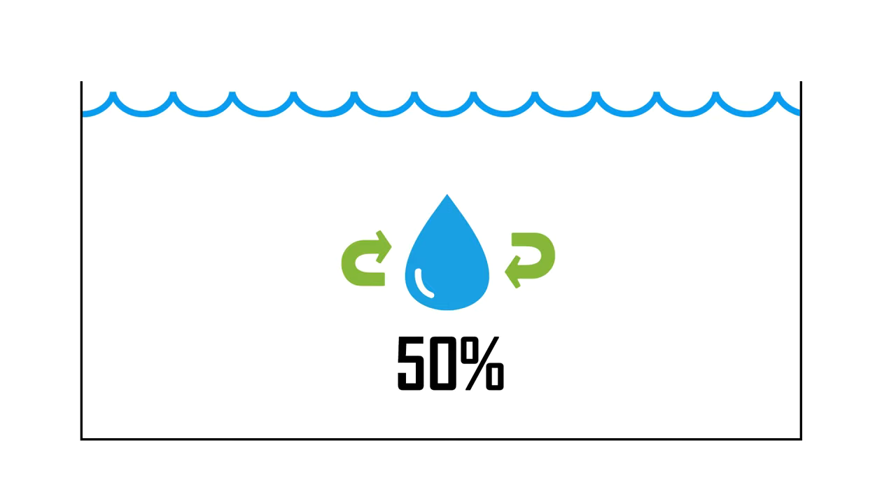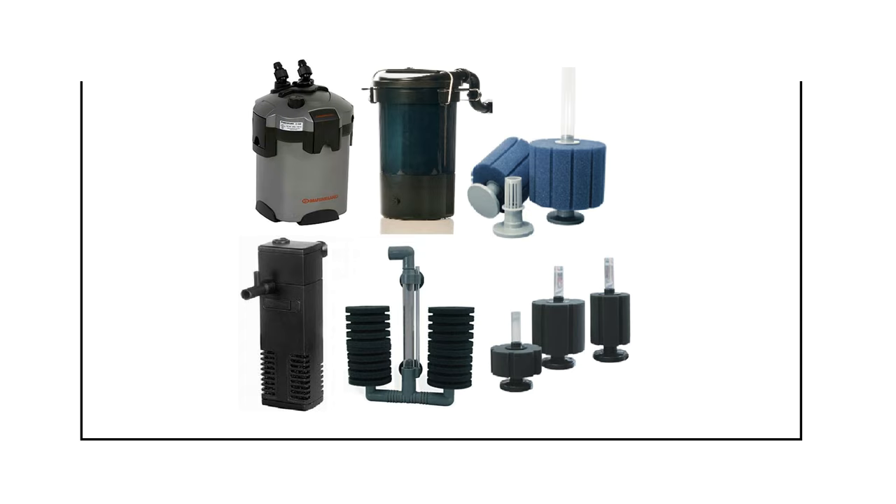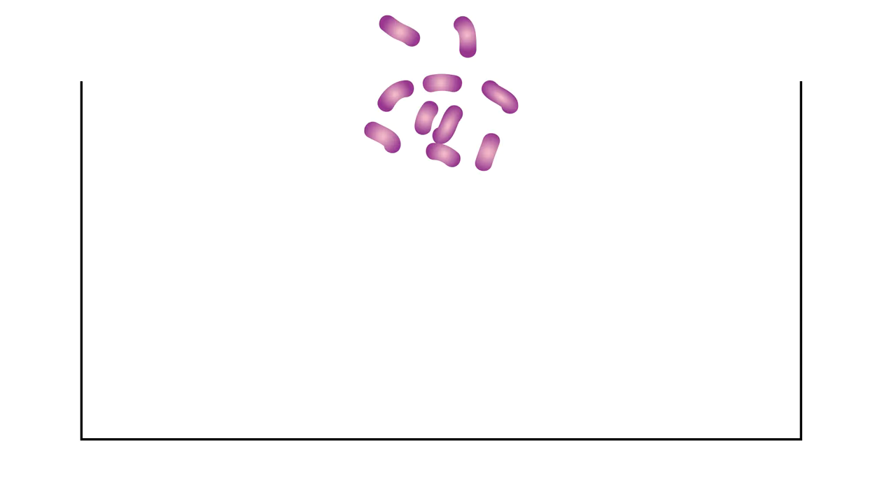The second way you can reduce ammonia is by using a filter. We all have or need one. In an established filter, we get beneficial bacteria that grows in the filter media and absorbs waste from the water. We need this in every tank.